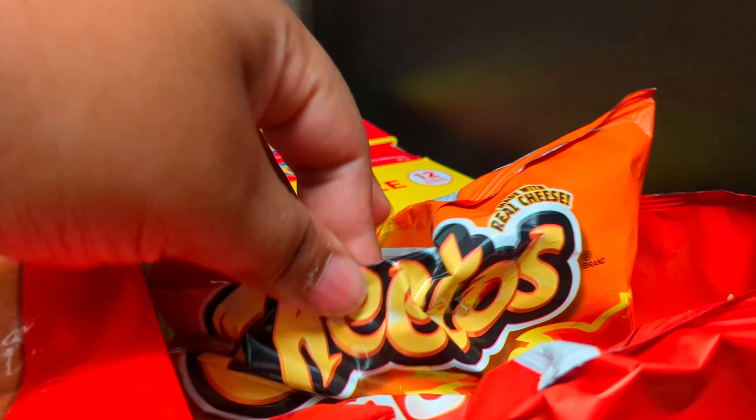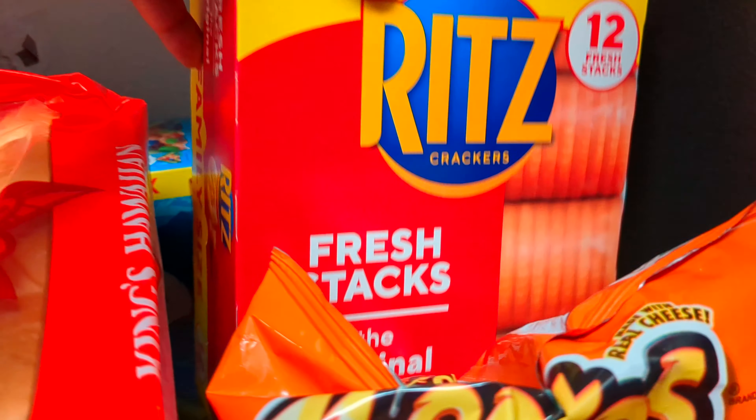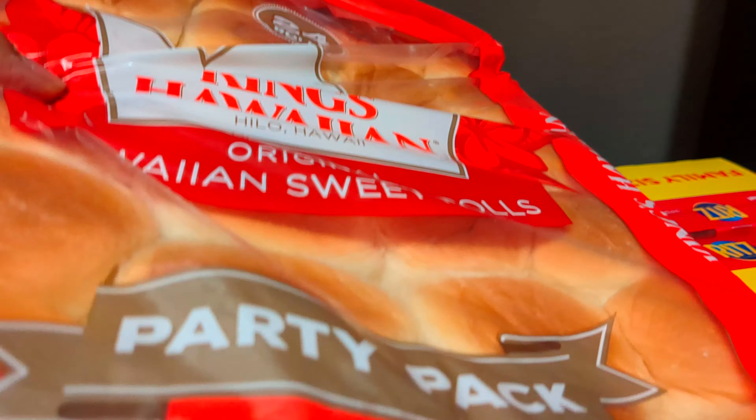I got a bag of hot Cheetos. I like to have something spicy every now and then. Two packs of the Family Size Ritz Crackers. I have a pack of the King Hawaiian Rolls — it comes with 24 rolls in a pack.